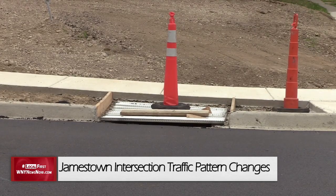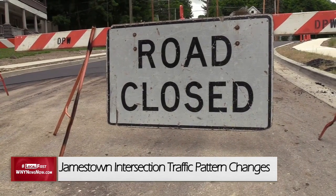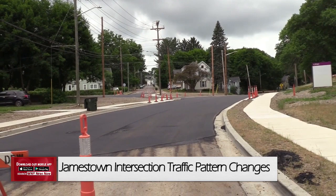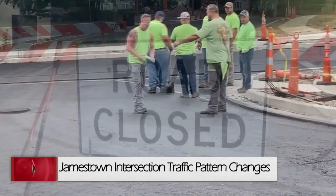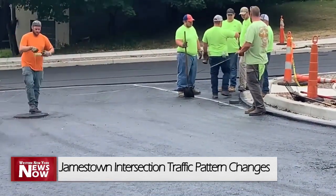Drivers actually have to come to a T-intersection, stop at Prather, and then turn onto Prather. Prather then T-intersections into Baker, so you'll have to come to another full stop there. Baker Street is now a full pass-through in both directions.